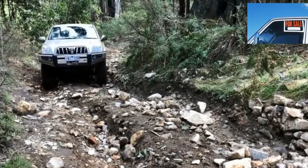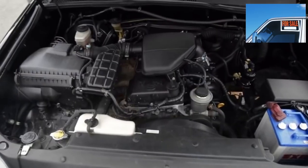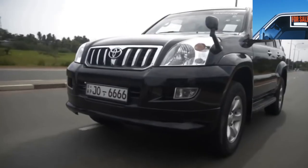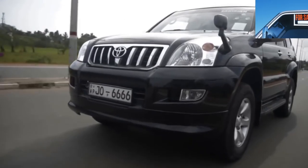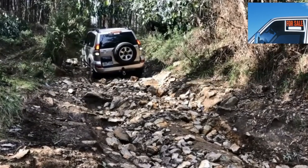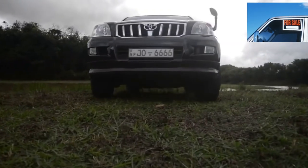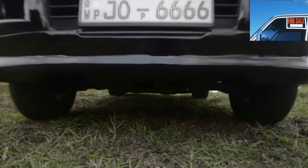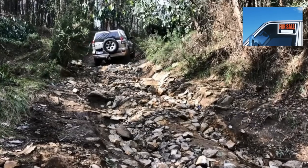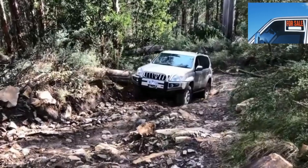Cooling system: the main radiator of the Toyota Land Cruiser Prado 120 usually leaks after 200,000 km due to corrosion, and an air conditioner radiator may follow. Analog spare parts are available for around $60. The thermostat is often changed on Arab Prados to increase the opening temperature from 82 to 88 degrees. The water pump runs an average of 200,000 km, so on a diesel engine it is better to change it along with the timing belt.